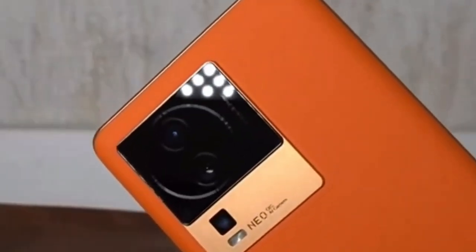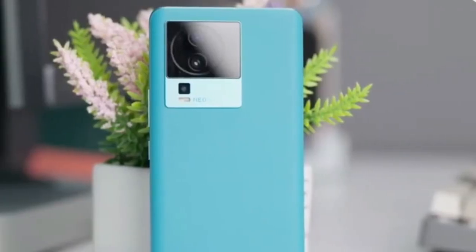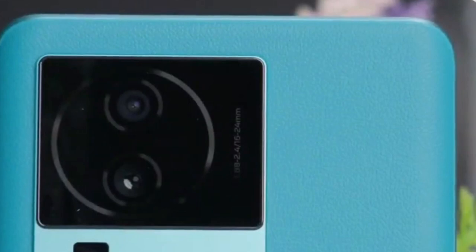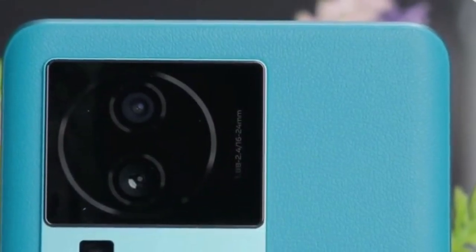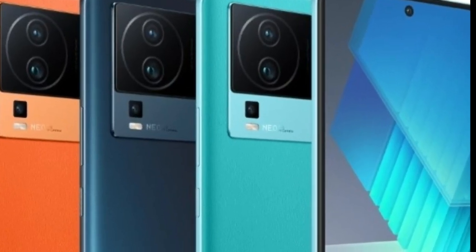The iKU Neo 7 Racing runs on OriginOS 3 firmware with the Android 13 operating system. The smartphone also features Wi-Fi 6, Bluetooth 5.3, NFC, infrared, and GPS. However, there are no stereo speakers, no water protection, and no headphone jack.